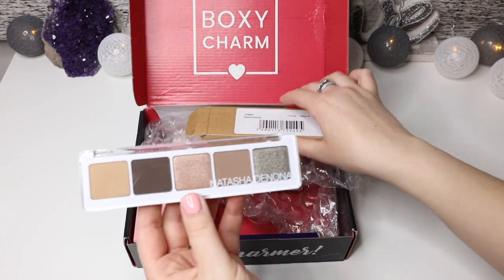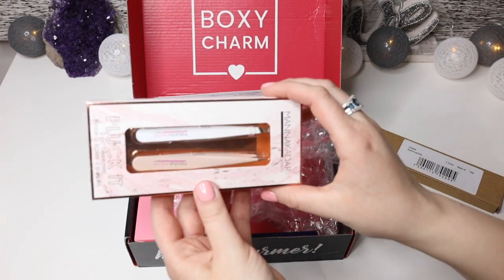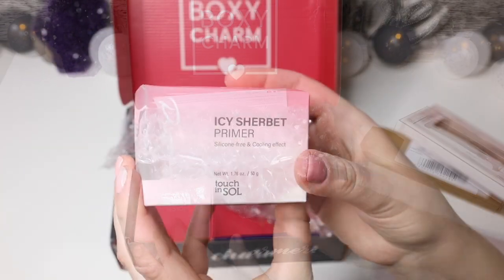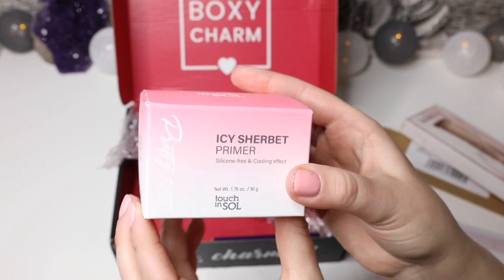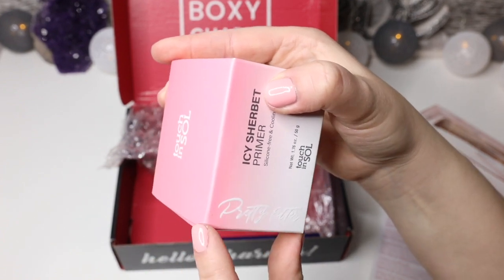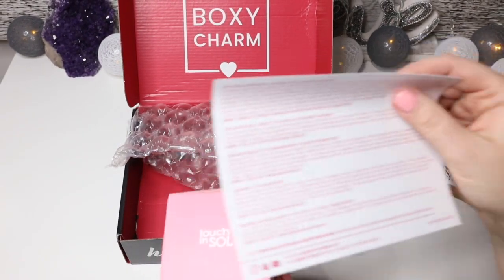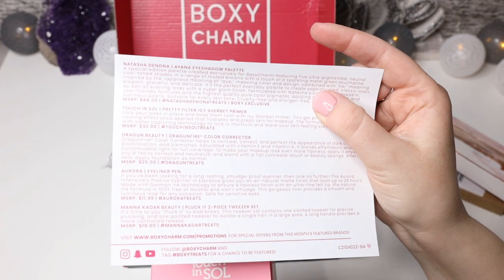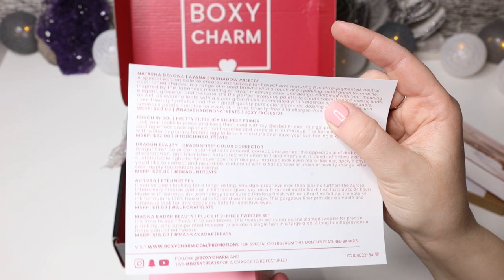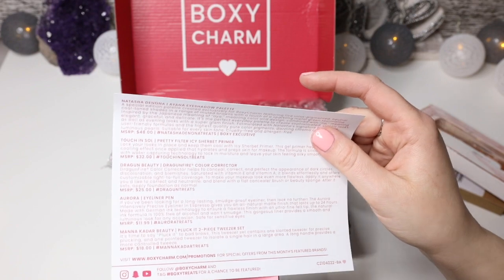It's absolutely gorgeous and it's already paid off the box just with this eyeshadow palette alone. Then we got tweezers by Monica Dar. We also have this Icy Sherbet Primer by Touch and Soul — or it might just be called Pretty Filter, that's probably just the name of it. The Natasha Denona palette is actually $48, so the box is already paid off well beyond the price I paid for it.